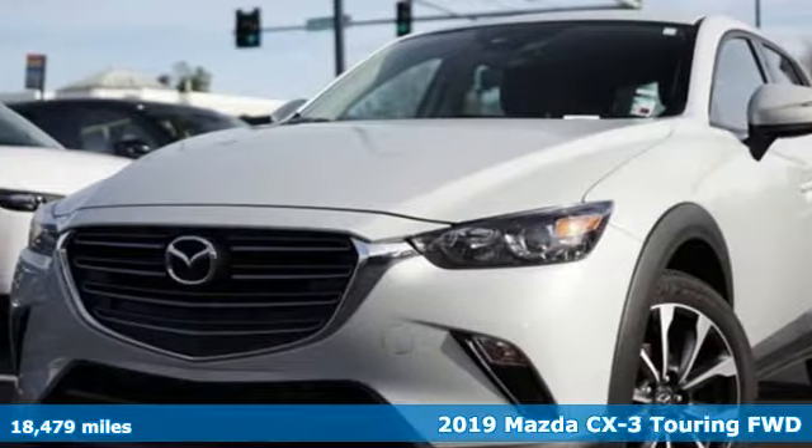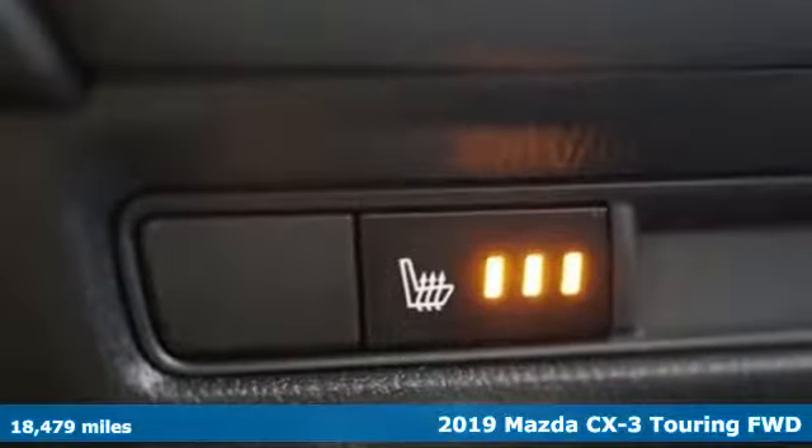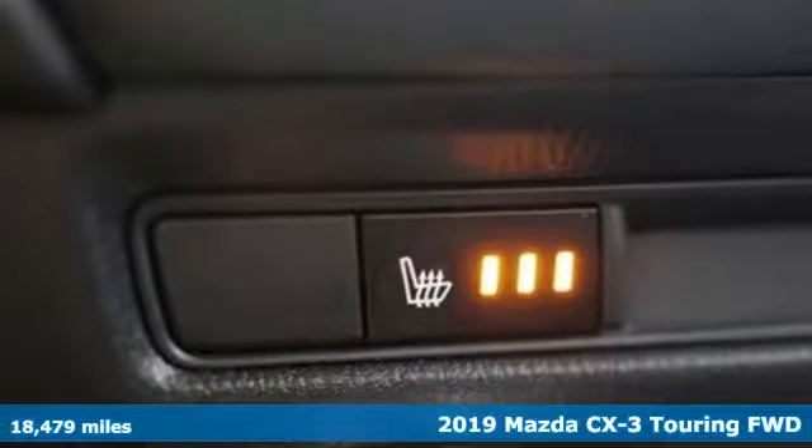Here's a 2019 Mazda CX-3. For all the things that drive you, there's Mazda.